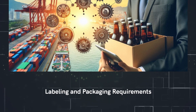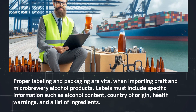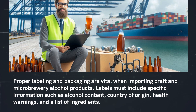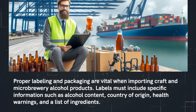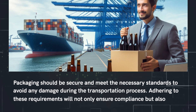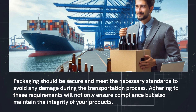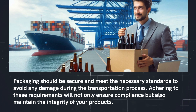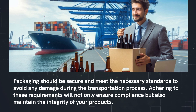Labeling and packaging requirements. Proper labeling and packaging are vital when importing craft and microbrewery alcohol products. Labels must include specific information such as alcohol content, country of origin, health warnings, and a list of ingredients. Packaging should be secure and meet the necessary standards to avoid any damage during the transportation process. Adhering to these requirements will not only ensure compliance but also maintain the integrity of your products.